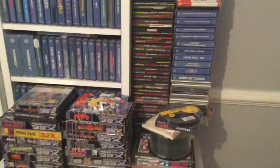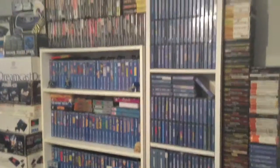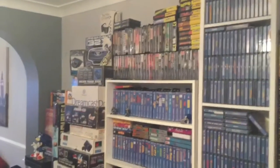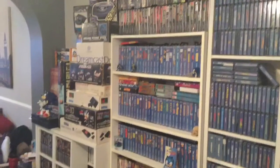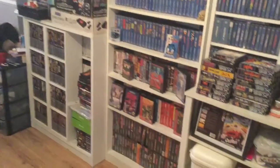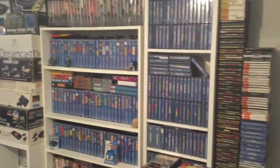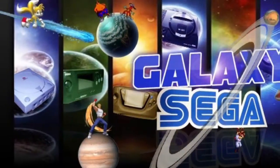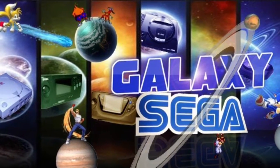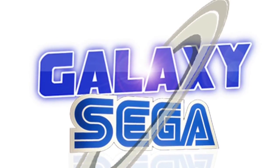And there you go — this is the Sega Wall. I'm hoping to get some more shelving put up and get it looking spot on. I hope you enjoyed this video. Like I said, this is my first video and I'm hoping to do more, so stay tuned guys. For all of you that don't know, I'm Scott Brand from Galaxy Sega. I'm an admin on the group — come over to Facebook and join the Galaxy. Goodbye.